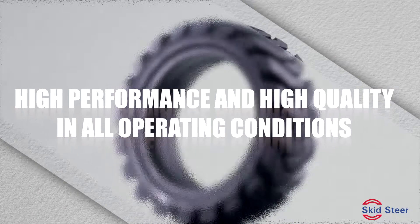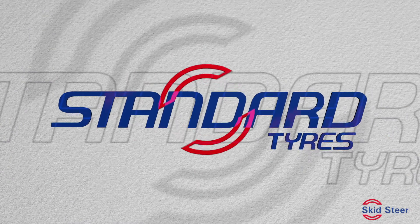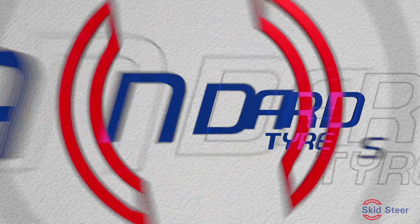The Skid Steer Solid range — high performance and high quality in all operating conditions. The Skid Steer Solid from Standard Tires Limited.